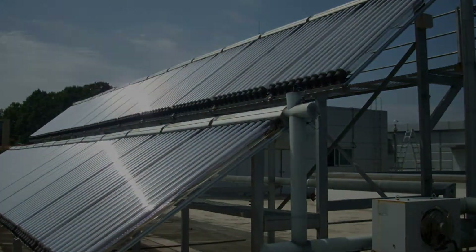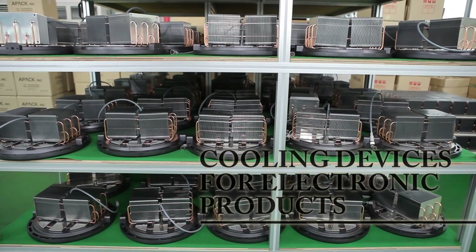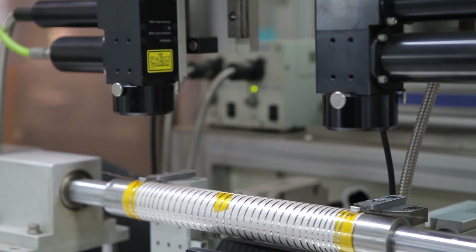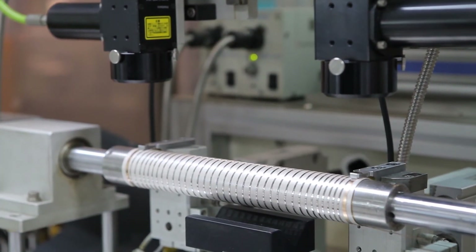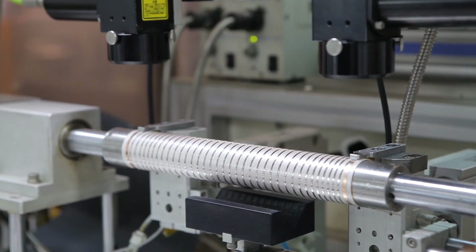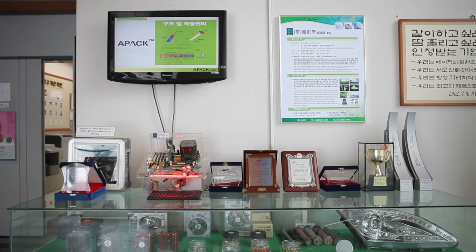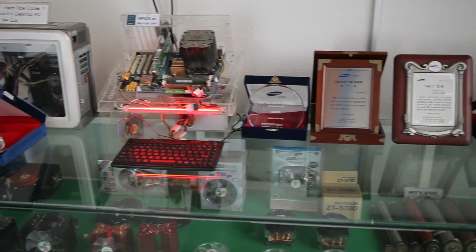Under the motto of creating customer values, APAC has established an unrivaled status in the customized PC cooling solutions field for numerous years. APAC has been providing computer coolers to several world-famous manufacturers such as America's Sun Microsystems. It has also developed the innovative laser printer heating roller, receiving attention from around the world.